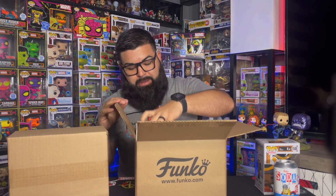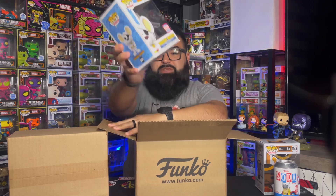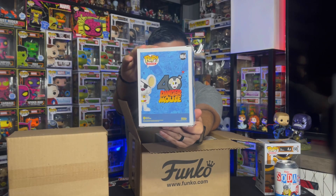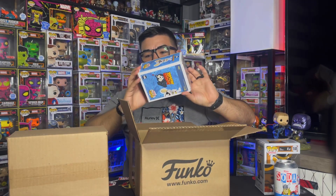Next up we do have Danger Mouse. Again, this one's supposed to have the con sticker but it only has the shared sticker, which is pretty weird. I'm gonna have to email them and tell them, hey, I won the lottery — where are my stickers?